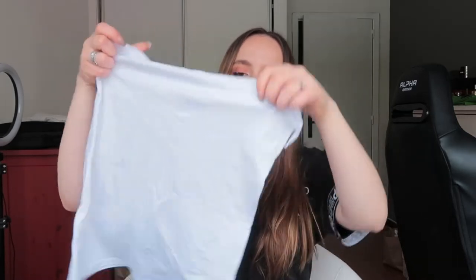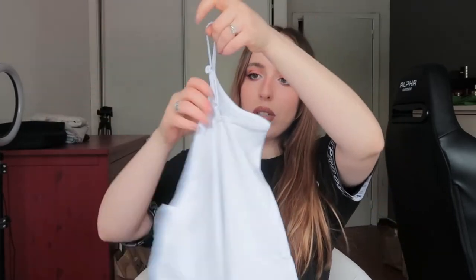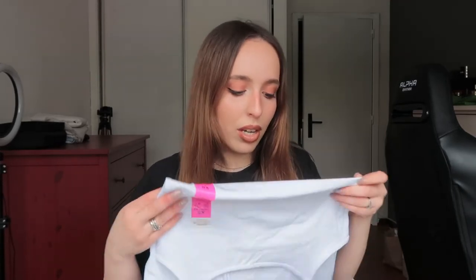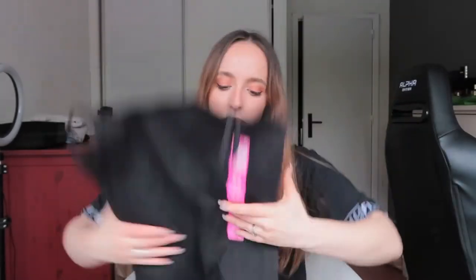Then I got the very basic Primark tank tops — the strappy ones. They are adjustable and I got this in an extra small because I like them to be very fitted. They were 1 euro 80. I have these in so many colors already. I like to put these under jumpers during winter and I like to use these as a regular top during summer. I really like these, and for the price, just go get them because they are amazing. And then I got another one in black — I have a couple of these but they are very, very old and just need to retire.